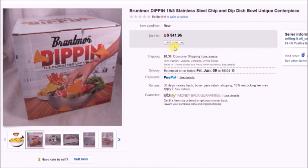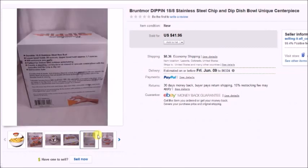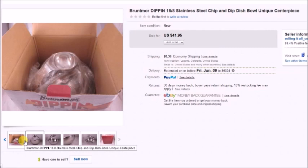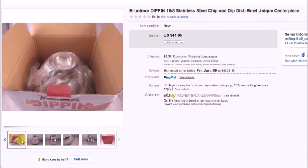This is a Bruntmore dip-in stainless steel chip dish — it looked really cool and was in the box. I paid $4 for this bowl at the thrift store and it sold for $42, so my profit was $29.83.